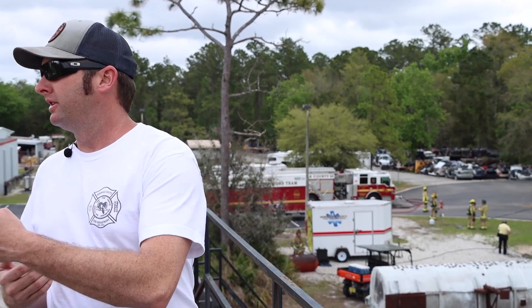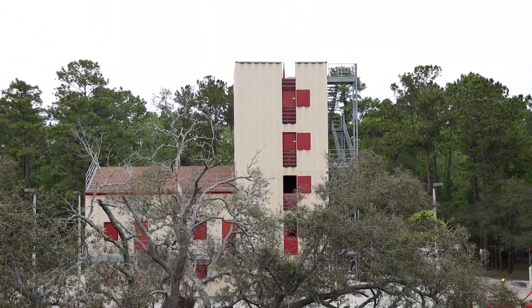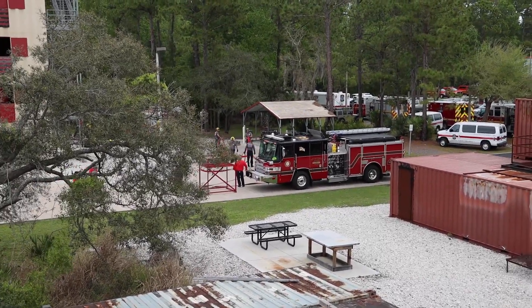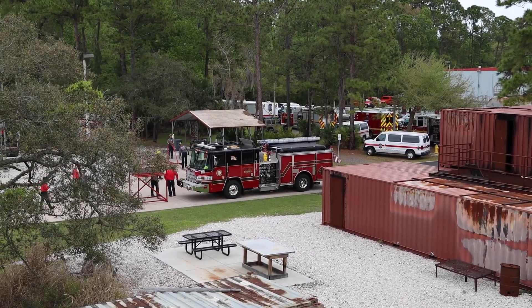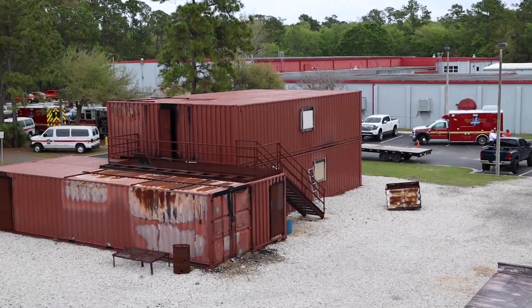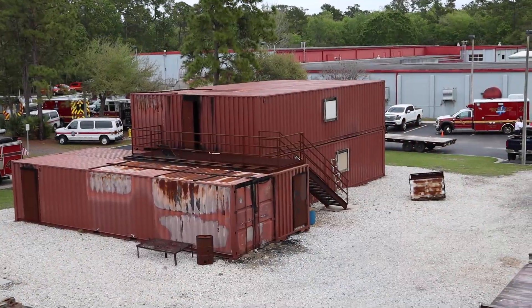If you look over here, this is our fire training tower. There's actually training going on right now — they're doing modified Minuteman loads. Our training tower is used for high angle rescue as well as regular fire training for new hires, including pulling hose lines, search and rescue drills, and throwing ladders. Right here is our Class A burn building, made out of conex boxes, used for the department and for new hires going through their orientation.